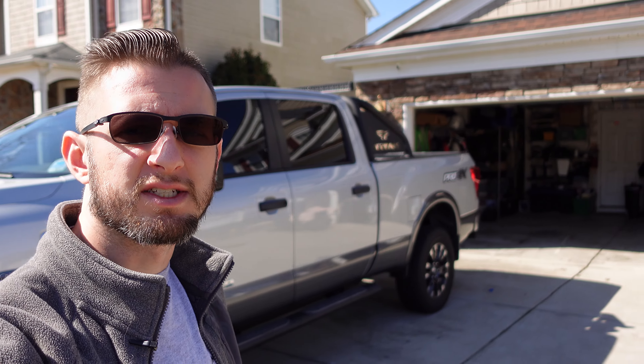Well guys, those are pretty much all of the mods I've done on this truck thus far. If you want to see more and like the Nissan content, go ahead and hit the like button and subscribe. This truck is going to be continuously evolving but I want to keep it pretty useful, so stay tuned and see what happens next. Thanks for watching guys — I'm Chris, you've been watching 4K Motoring and we'll catch you next time.